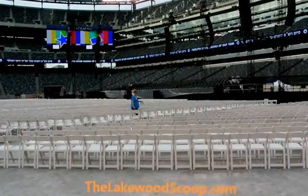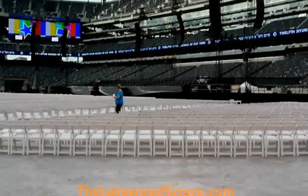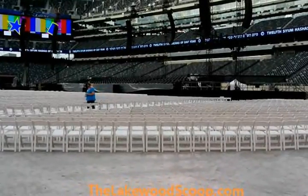Manly Stadium has two exit lanes, one in each end zone. The stadium also has six exit stairways, three on each side line.